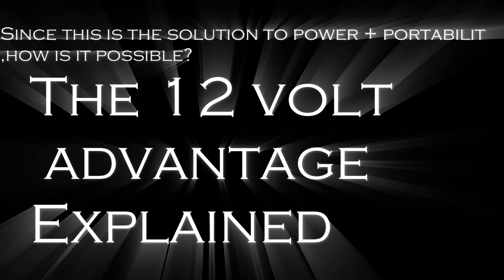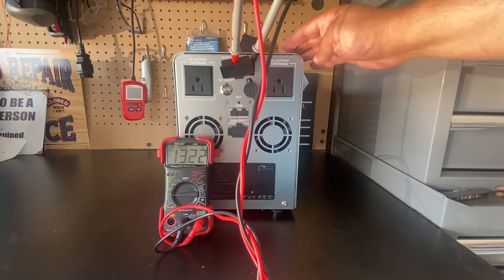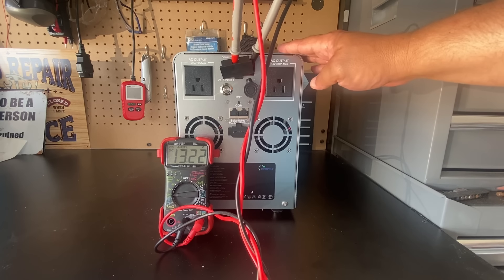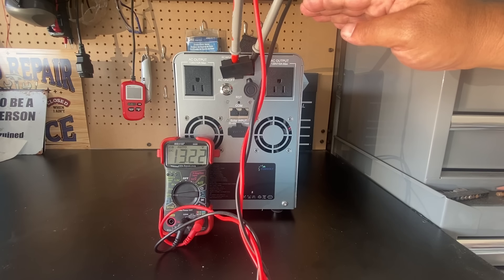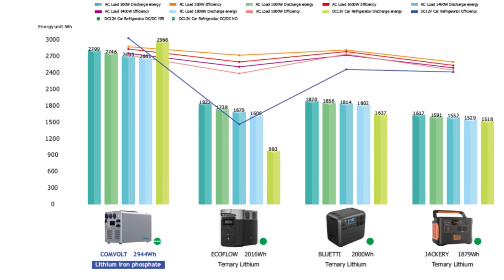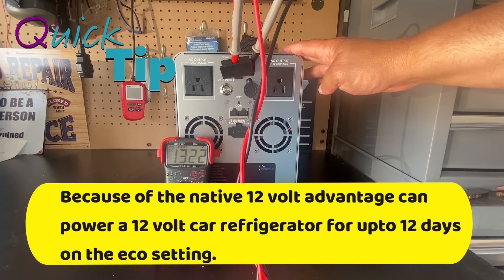It comes with all the adapters you need, and the best part is it has a five-year warranty. One of the reasons this unit is so efficient with minimal loss is that it's based on a 12-volt system. A lot of portable power stations use a higher-voltage battery and step it down to 12 volts, causing some loss. This unit runs natively at 12 volts, so there's not much loss at all.